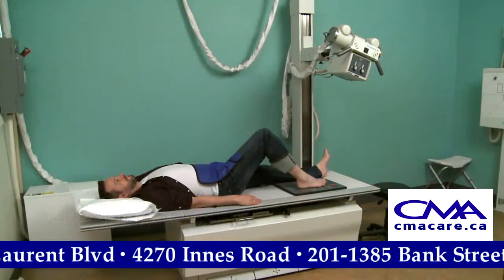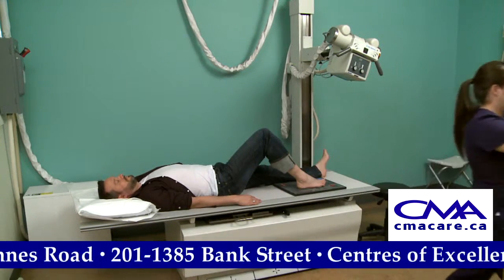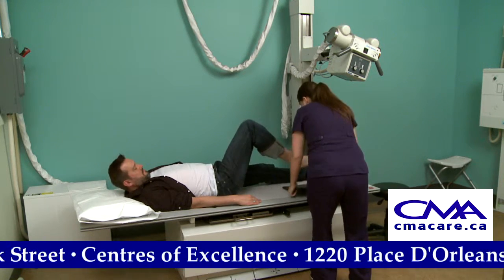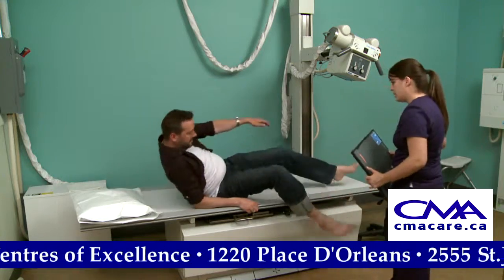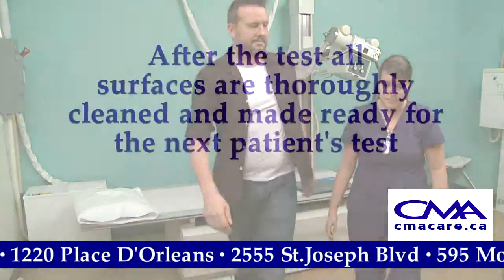The test itself is quick and usually only lasts for a few seconds to a few minutes, depending on the number of images required. Once the X-ray is complete, you may be asked to remain at the facility in case more images are required.